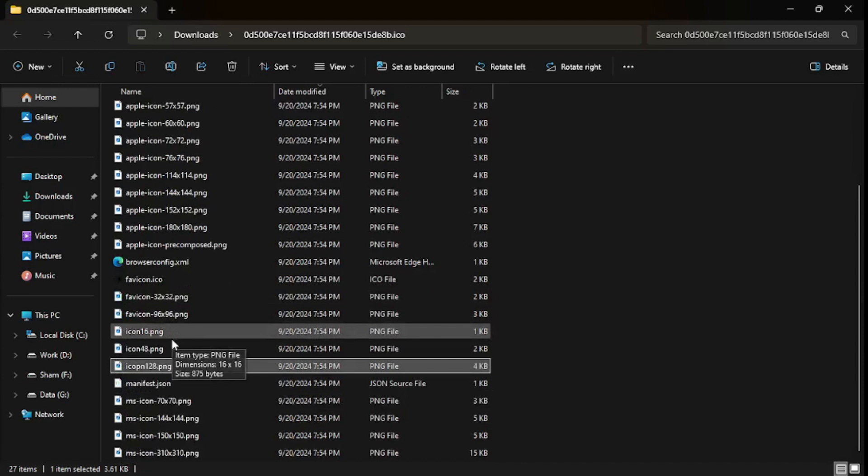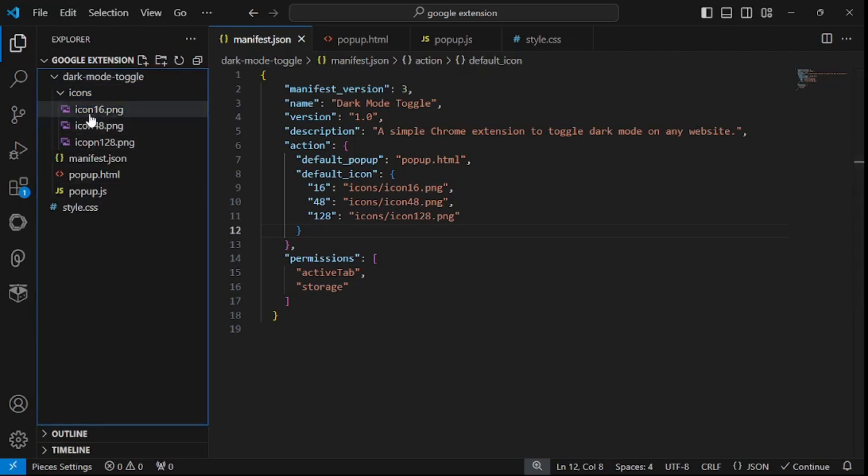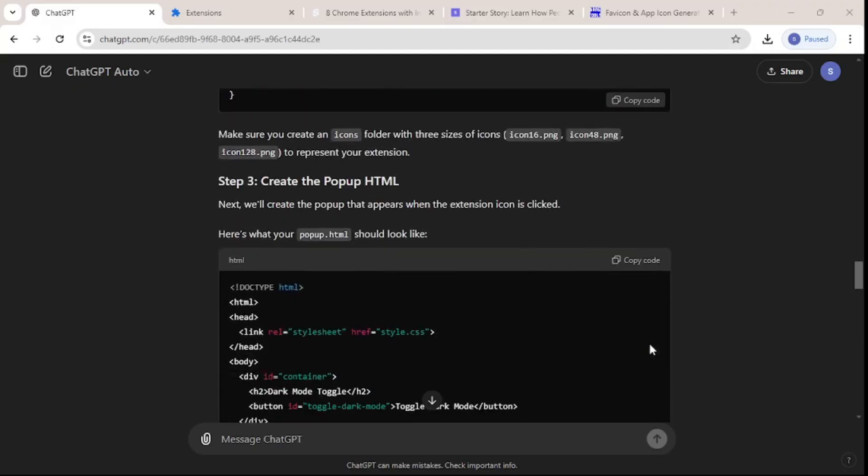We now have all three required icons. Let's copy them back to our extension project. I'll create an icons folder and name it 'icons', then paste all the icons in. There we go — icon16, icon48, and icon128 are all in place.